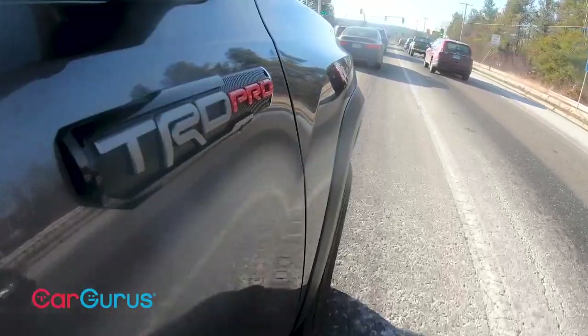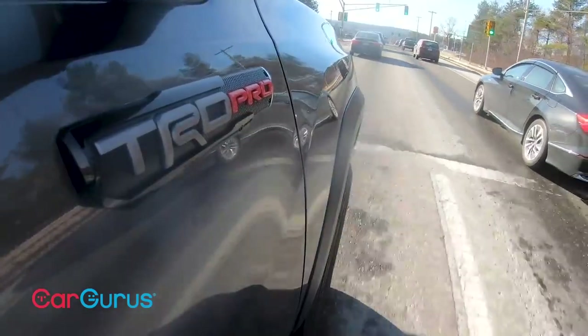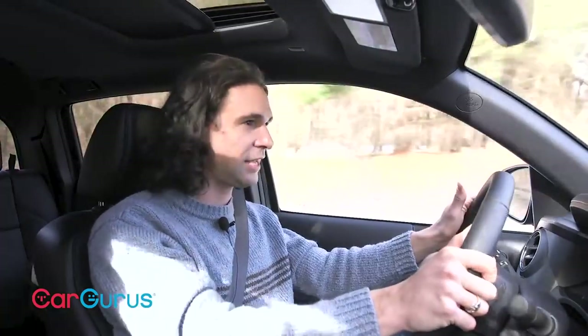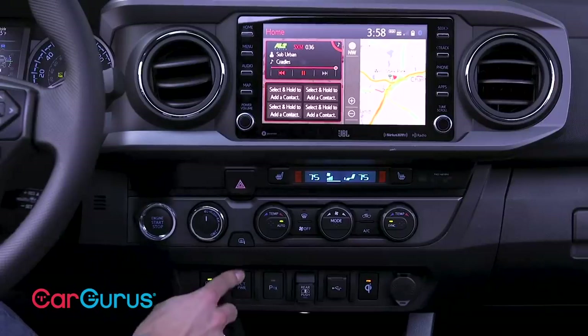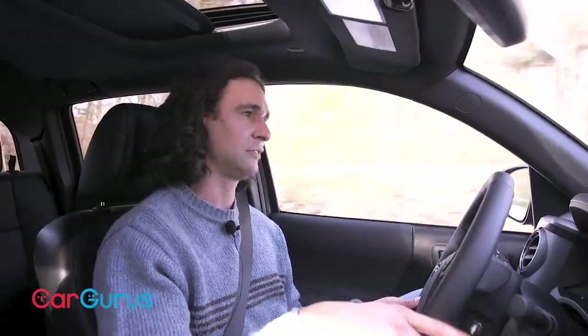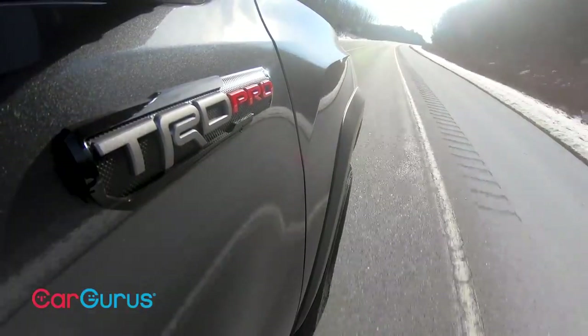On the road, the Tacoma is a lot slower than you'd expect. All the great things that make it a champ on the trail — like its slow steering and lazy throttle — work against you in traffic. The transmission upshifts early and tends to hunt gears, which is pretty annoying. You can fix that by pressing a button to hold gears longer, but that really should have been the default. The TRD Pro also comes with a sport exhaust, and it just sounds like the muffler rusted through.